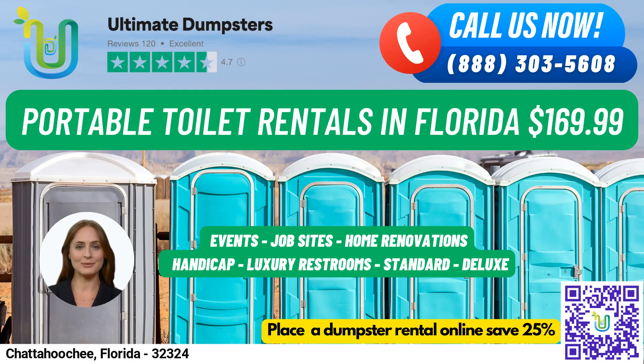Hello and welcome to Ultimate Dumpsters, your go-to provider for portable toilet rentals in Chattahoochee, Florida. We are proud to offer nationwide coverage and source dumpsters from the best and cheapest local providers in over 50,000 cities across 50 states and 3 countries. With our 4.5-star rated reputation, you can trust that you're getting top-quality service.